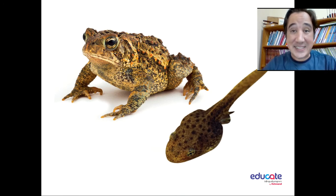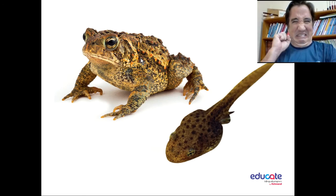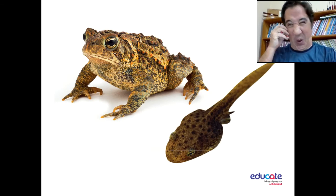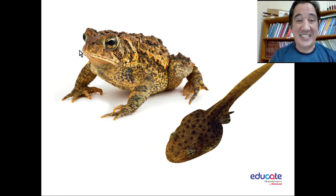So let's see some creatures that look like. Look, this is... what is that? Oh! This is a frog. Frog. And this is a baby frog. Yes, baby frog.